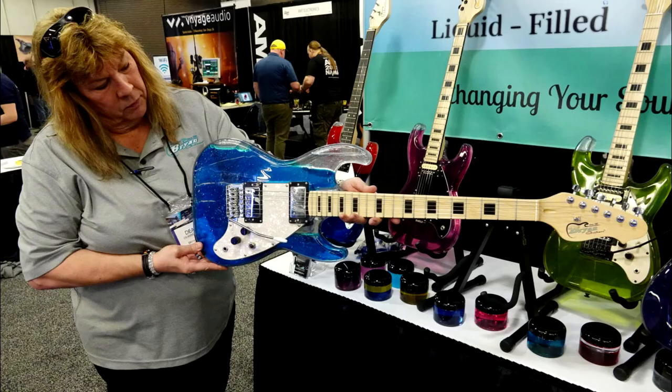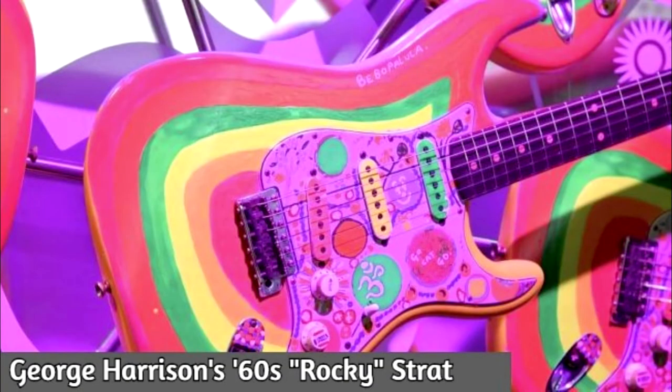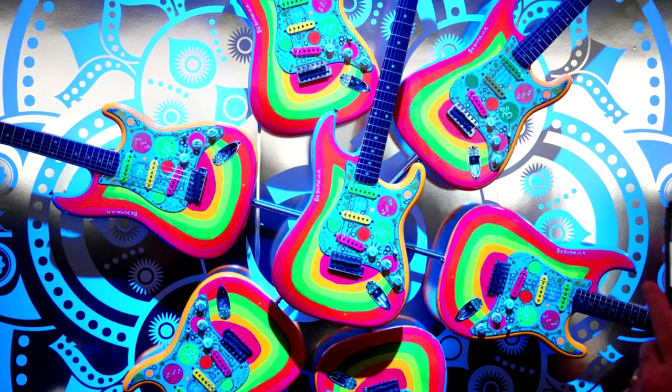Brian Guitars released this liquid guitar model made of plastic that contains liquid on the inside — and you can change it to several colors. Fender also released the George Harrison 60s Rocky Strat, which I think is very cool with those colors.